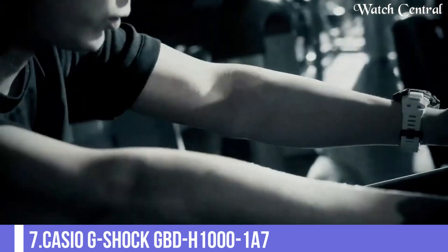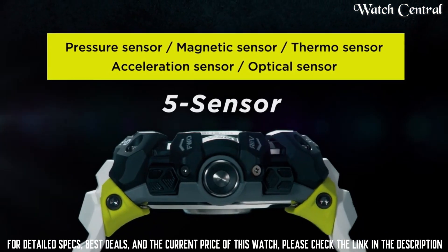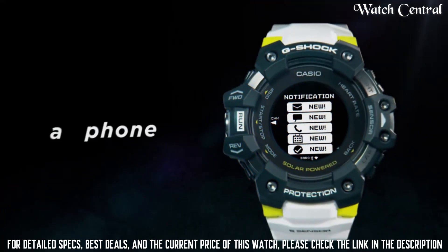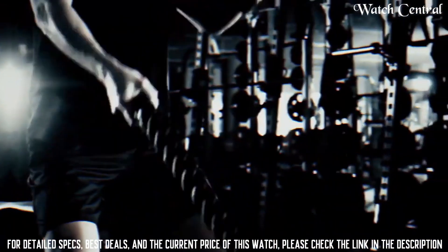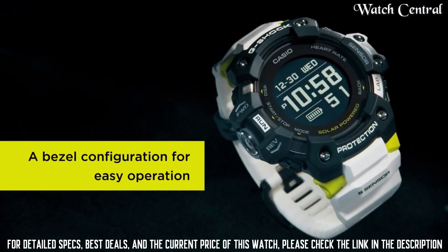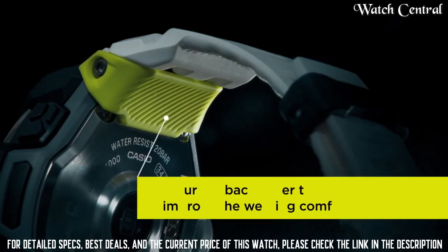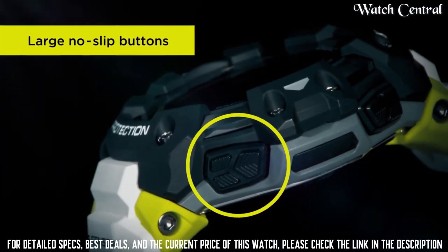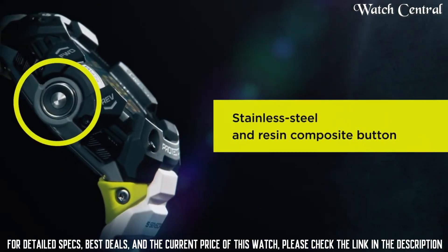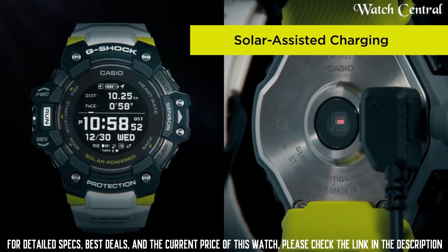Number 7 – Casio G-Shock GBD-H1000-1A7. Features include equipped GPS, World Time, Chronograph, Alarm, Power Reserve Indicator, Perpetual Calendar, Backlight, Bluetooth, Heart Rate Monitor, Step Count, Compass, Altimeter, Barometer, Thermometer, Countdown Timer, Date, Day and Month.